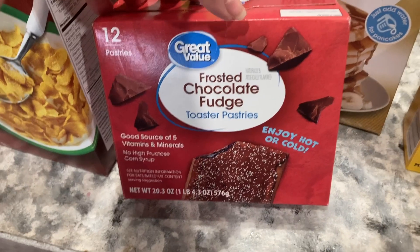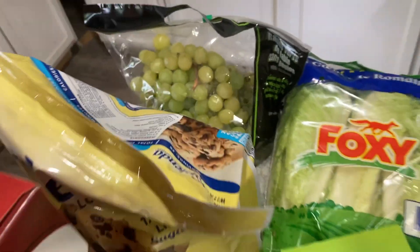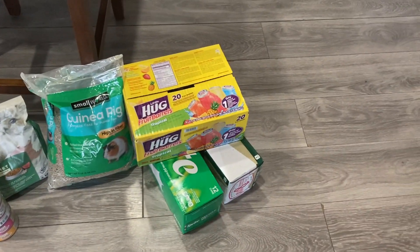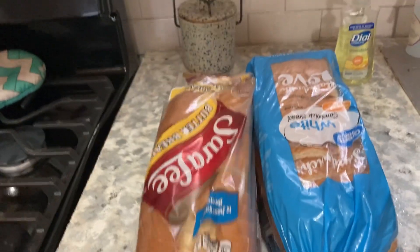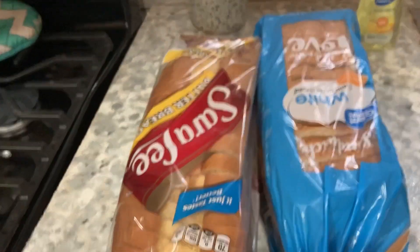And frosted chocolate fudge Pop-Tarts, two boxes of corn flakes, and some Splenda. Back here we have some grapes, and on the floor we have some cat food, some guinea pig food, some Diet Sprite, some juice barrels for the kids, a loaf of Sara Lee butter top bread, and a loaf of Great Value white bread.